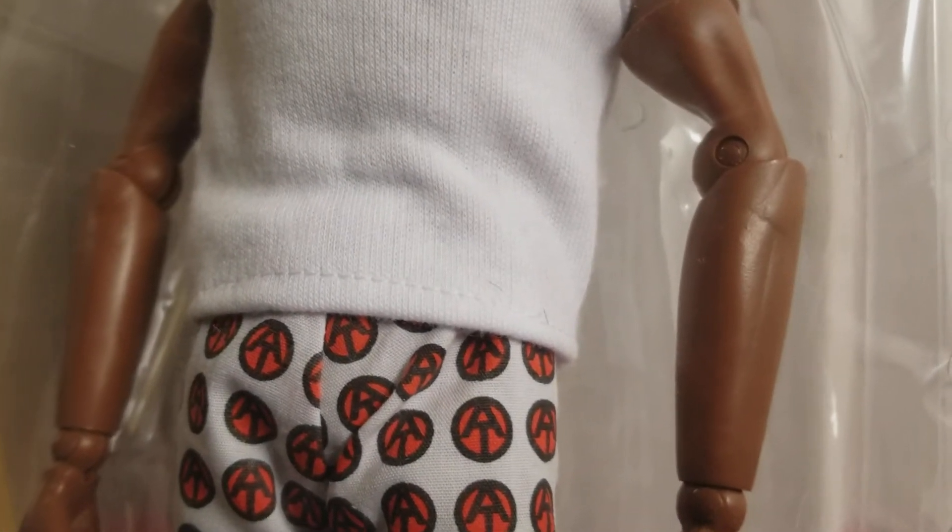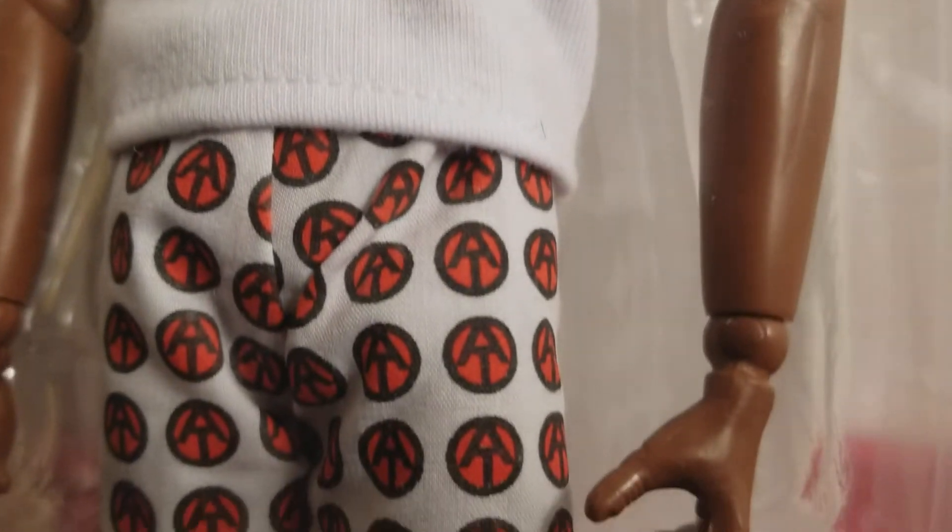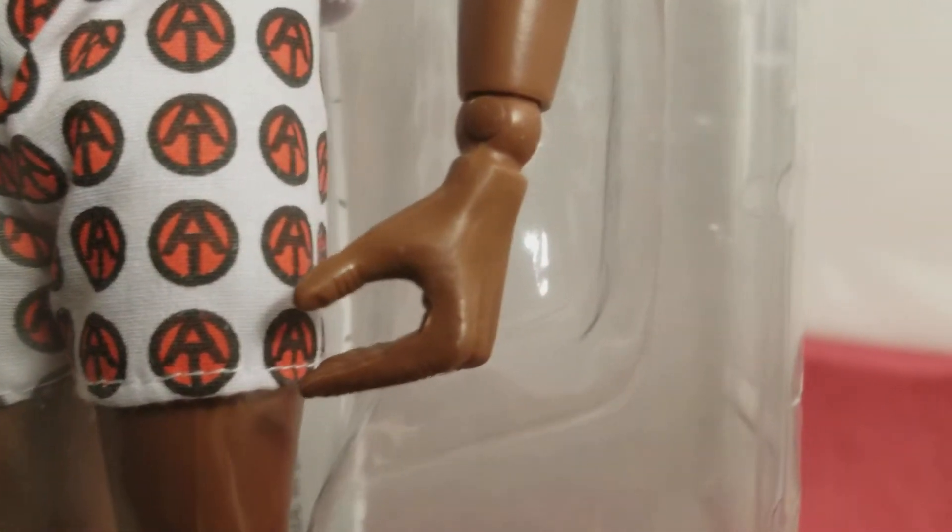This is from the Adventure Team figure from the 1970s, so you see they still had the old hand sculpts from the 1960s. But he's not out of this box, guys.